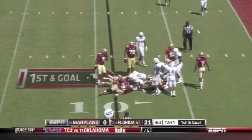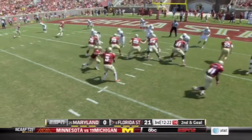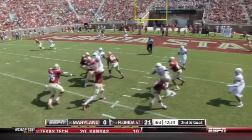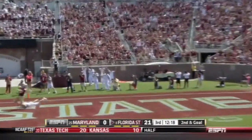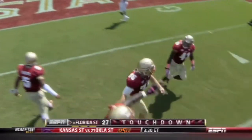Freeman wrapped up at the line of scrimmage and dragged to the ground. Instant play action to the end zone — touchdown. It's Nick O'Leary with a touchdown catch.